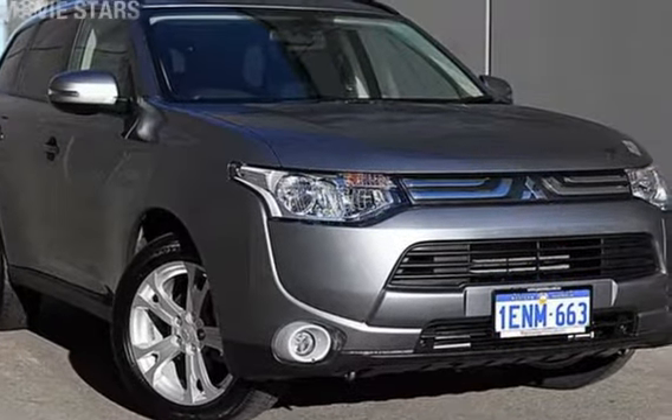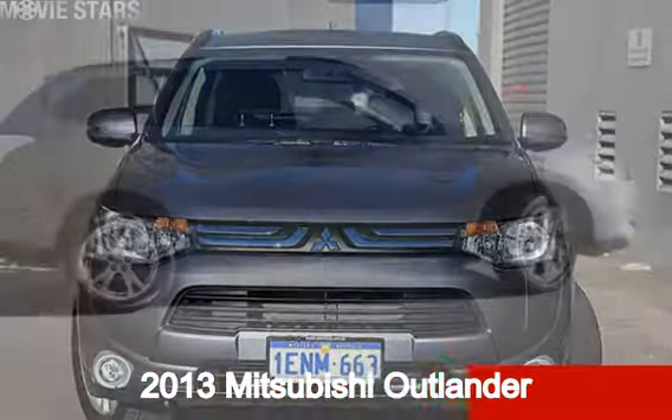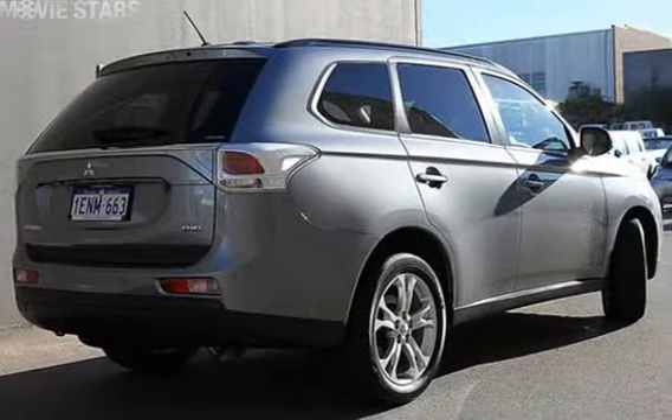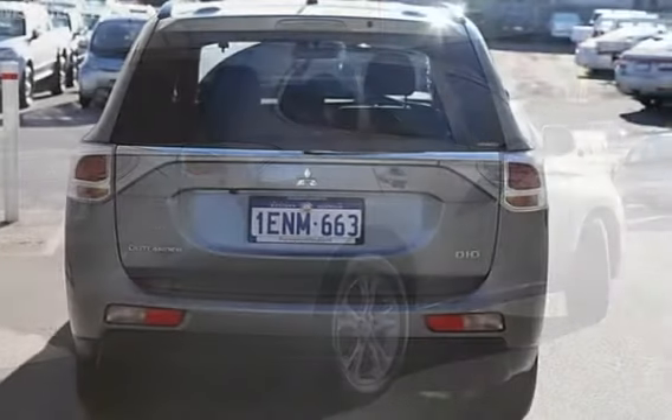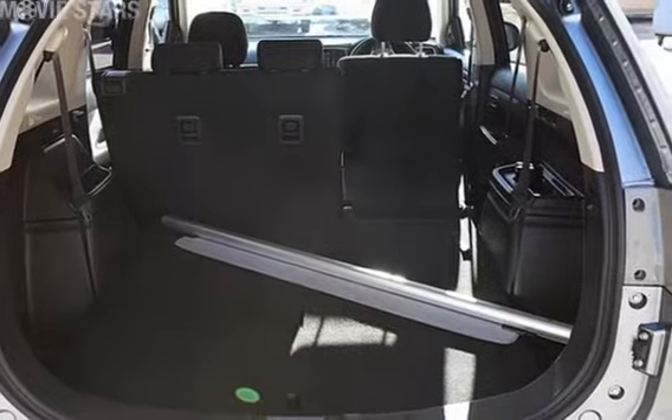Be the envy of your friends in this 2013 Mitsubishi Outlander. This Outlander has a reliable 2.3 litre engine and a smooth shifting automatic transmission. The attractive grey exterior is complemented by its stylish interior.